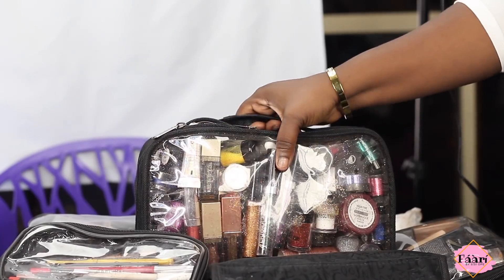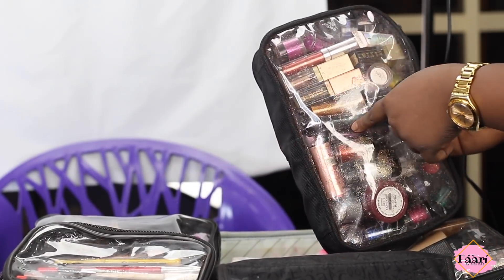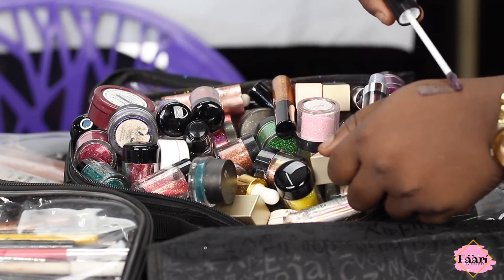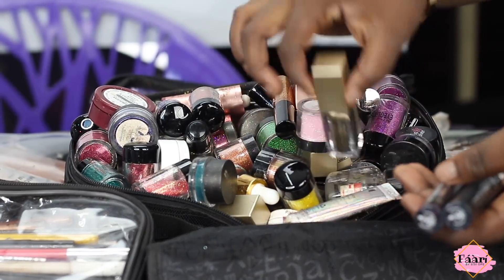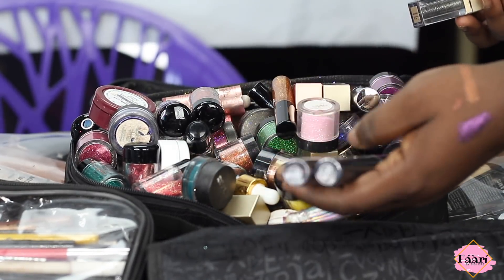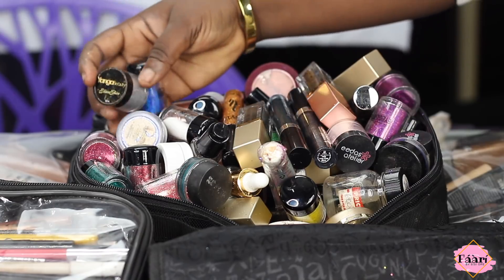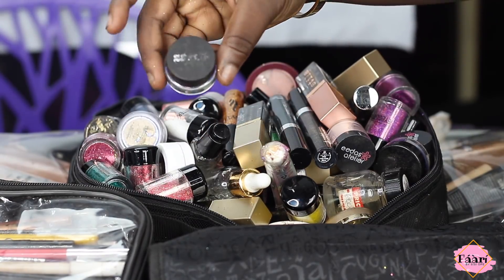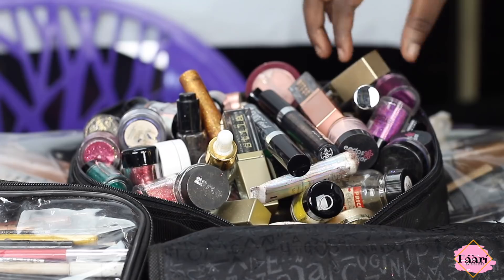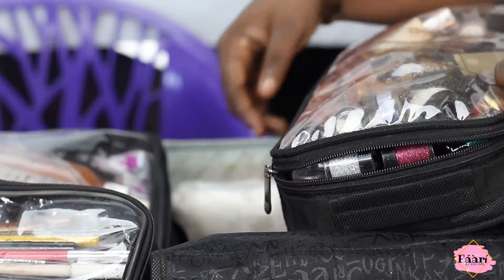Up next is my glitter bag. This has all my glitters, pigments, loose pigments, liquid pigments, liquid glitters, eyeshadow primers, and liquid eyeshadows. This Wet n Wild liquid eyeshadow is like a dupe — a similar one is 24 dollars but this was like three to five dollars max. I have glitters from EA Beauty and Younger Beauty, pigments from Inglot, gel liners from Zaron, and mixing medium from Edgar and Esther and my Duraline.